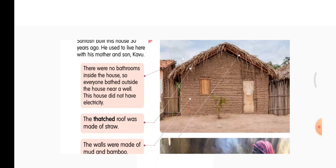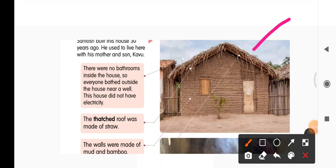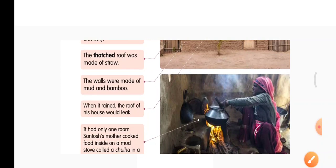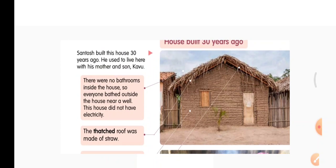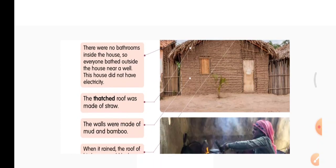Now about the roof — the thatched roof was made with straw. The walls were made of mud and bamboo, as you can see here. When it rained, the roof of his house would leak — water used to fall down.